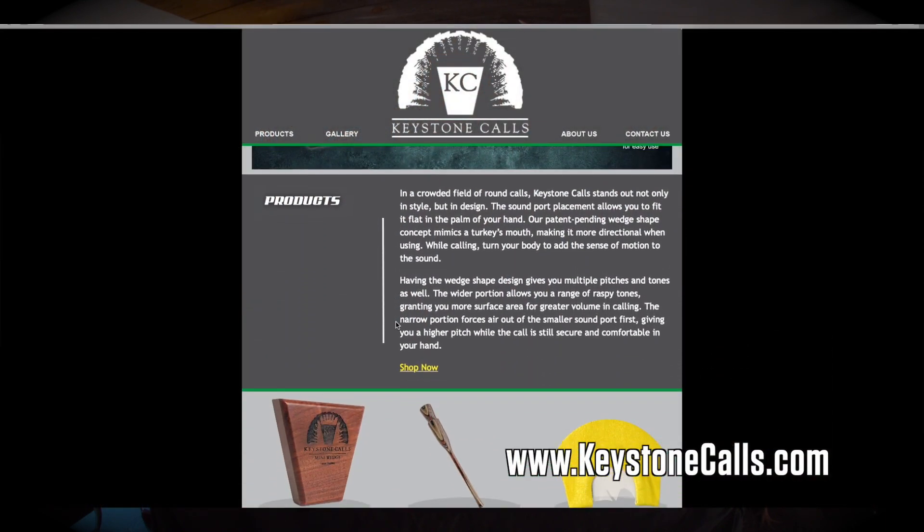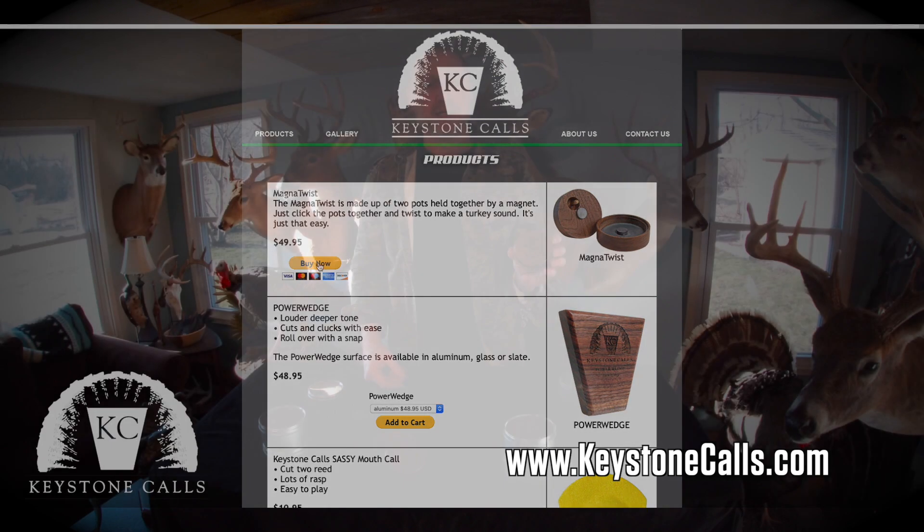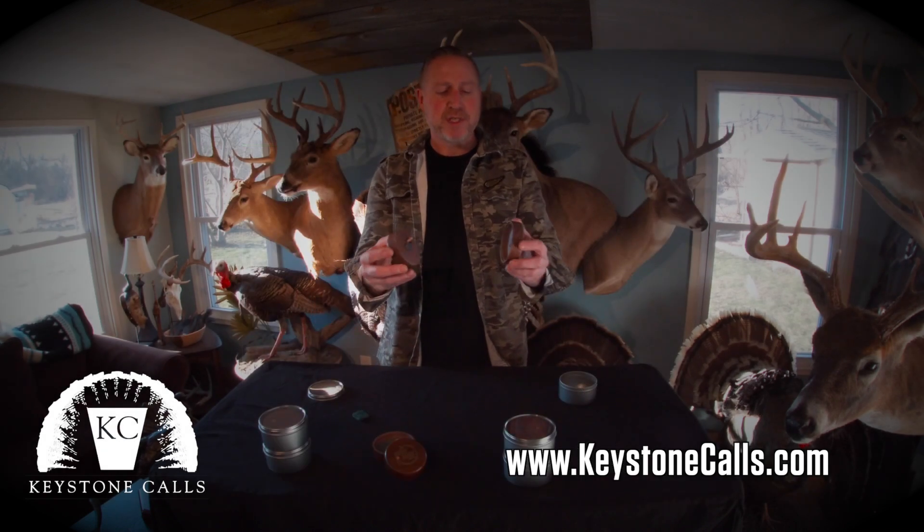The only place to get them is on www.keystonecalls.com. Go to the website and order yours — it's the only place you can get it. It's the only patented twisting call.